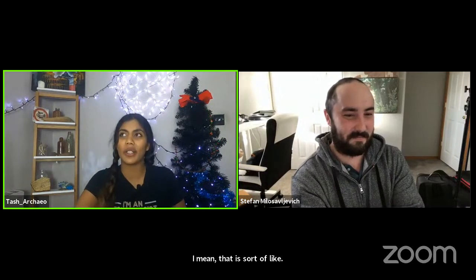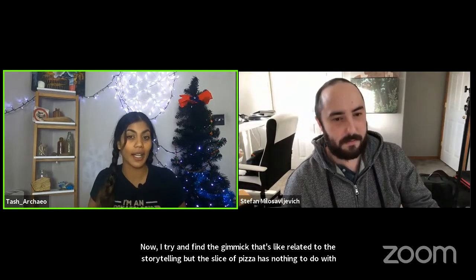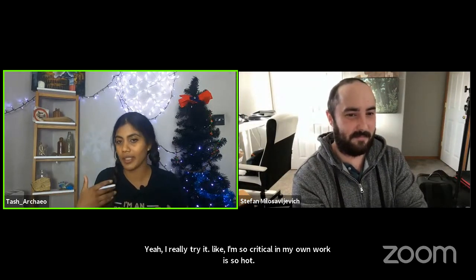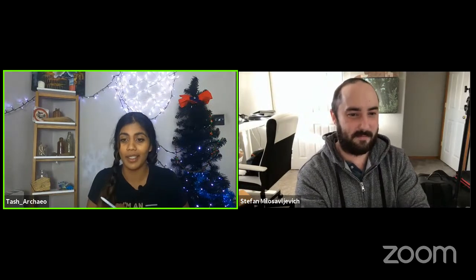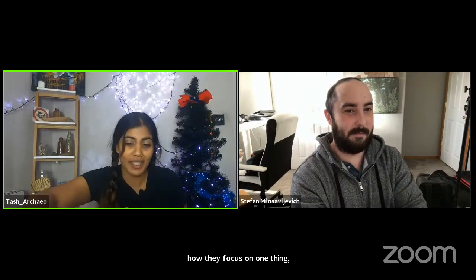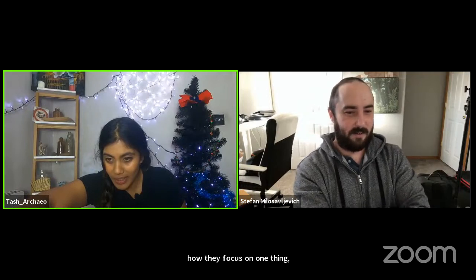You're growing, your style is continuously changing — that's what people see and that's the beauty of YouTube. You can see how creators grow and how they start to focus on one thing. Even doing Archaeologists in Quarantine since around April, I've changed so much over that time — that's just the beauty of continuously working on your craft.